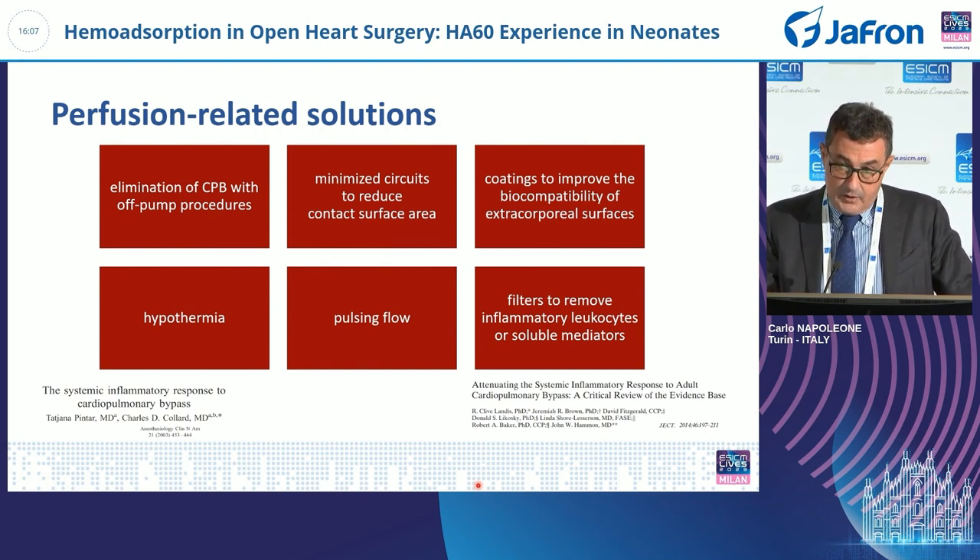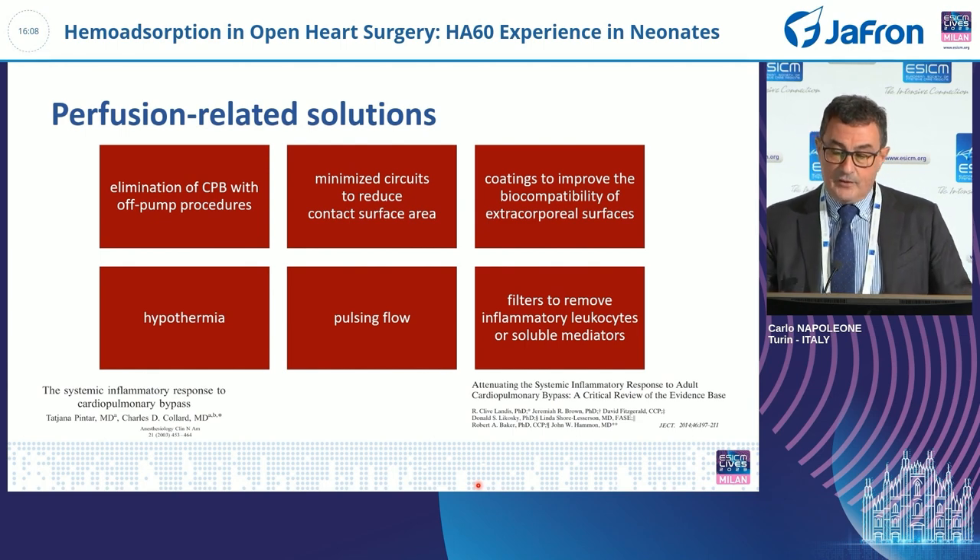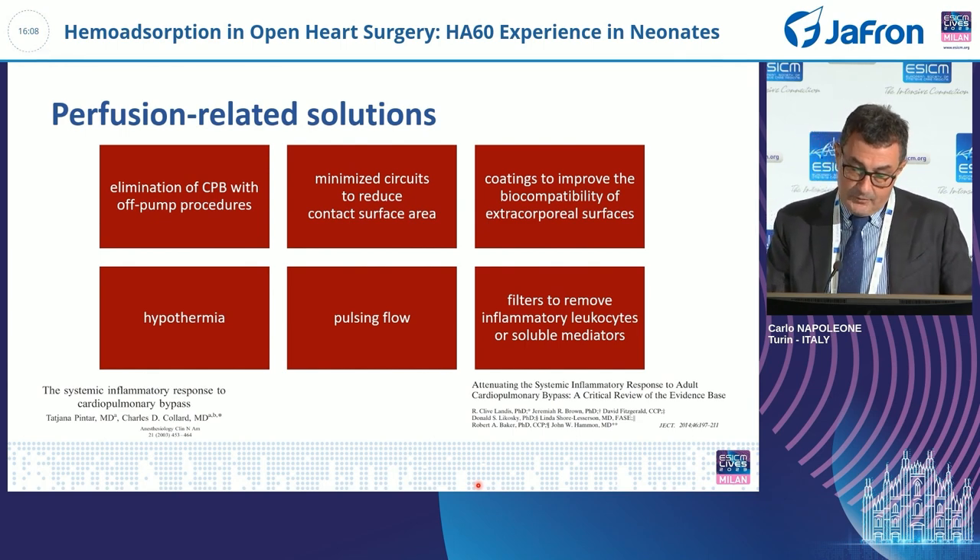Perfusion-related solutions include elimination of cardiopulmonary bypass — which is not always possible — use of minimized circuits to reduce contact surface area, coating of conduits to improve biocompatibility of extracorporeal surfaces, hypothermia, pulsatile flow, and filters. That is the topic we are talking about today.